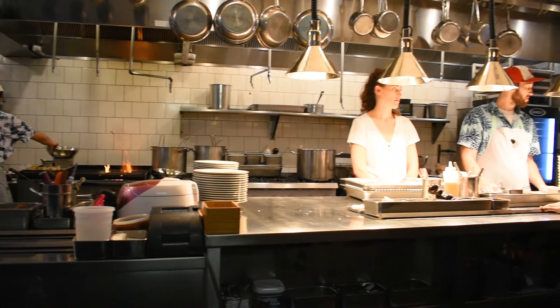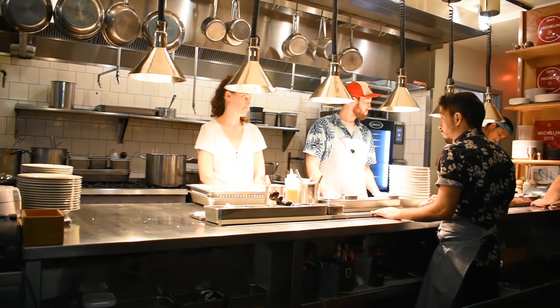As a single diner, I was seated right away at the kitchen counter, which gave me a nice view of the action. I love the design of the restaurant — it has a great and inviting feel.